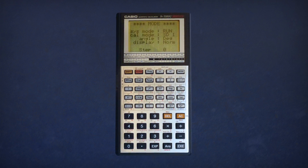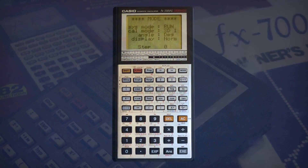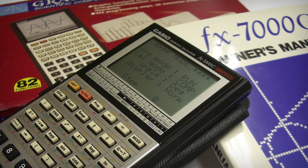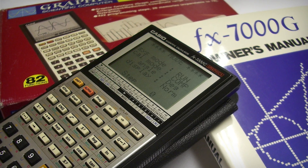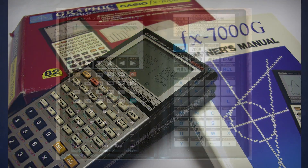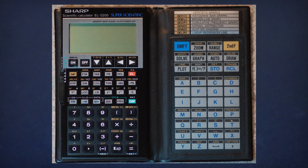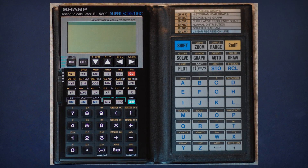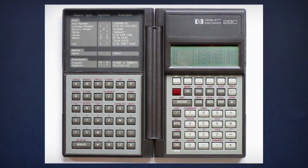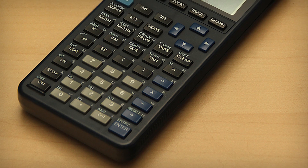The appeal of the graphing calculator was its capability of plotting graphs — go figure — in addition to the scientific functions of competing devices. It was also programmable, letting users create their own automated calculations and detailed graphs. In 1986, Sharp released their own version, the EL-5200, and that same year the scientific calculator wizards at Hewlett-Packard did the same with the HP-28C.